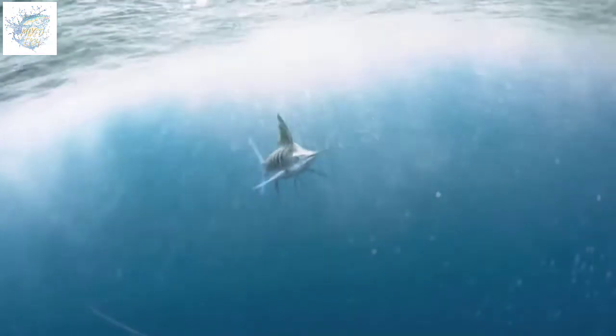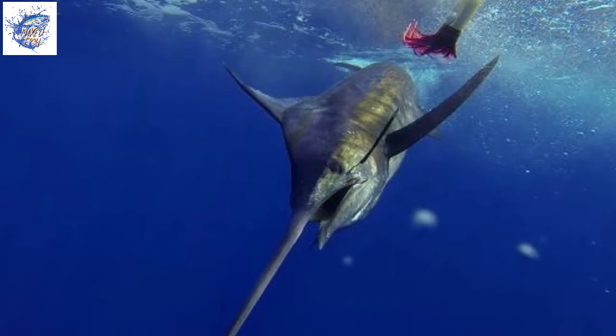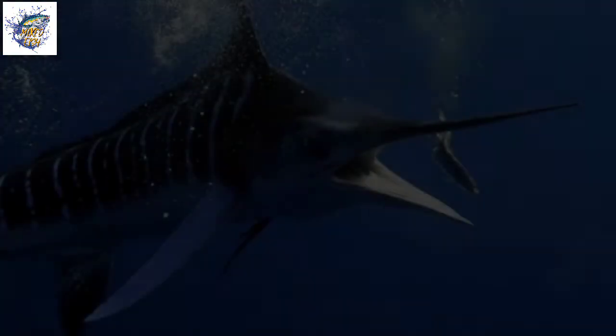Contrary to belief, the sword is not used to spear prey, but to strike and injure prey to make it easier to catch. To catch its prey, the swordfish relies heavily on its speed, which can reach 80 kilometers per hour, and its agility in the water. This fish is nicknamed the fastest fish in the sea.